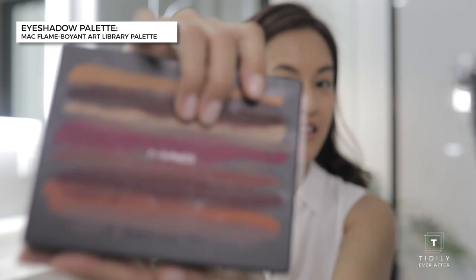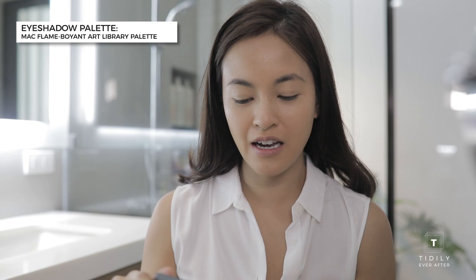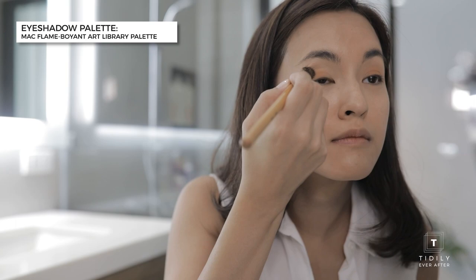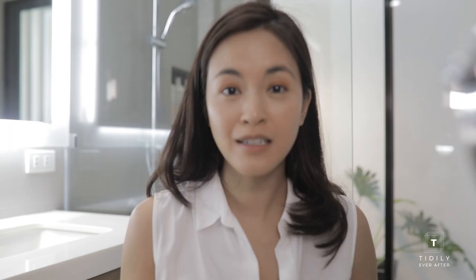This is my eye palette — the Flame Buoyant series from MAC. Today I am going to use Rule as my base on all the lids and then maybe Fan the Flame as a highlighter. When applying eye makeup, make sure you don't tug on the skin and stay very gentle, because the skin on your eye is super sensitive.